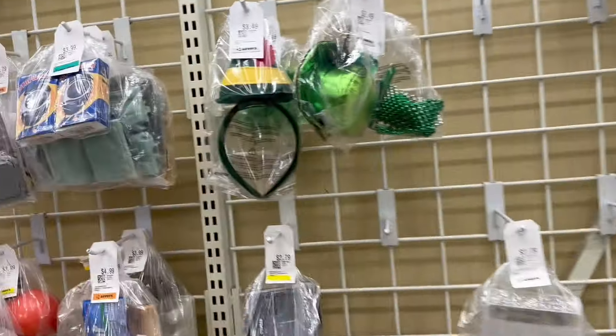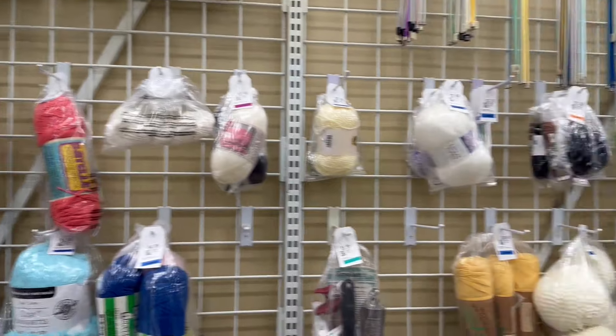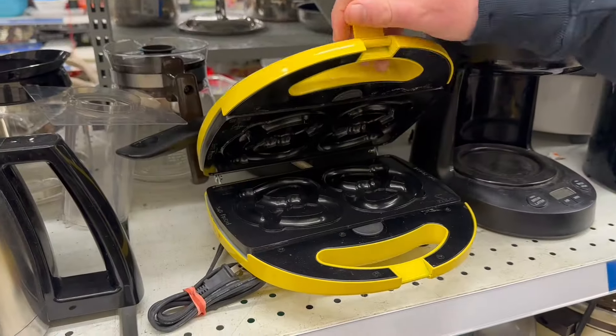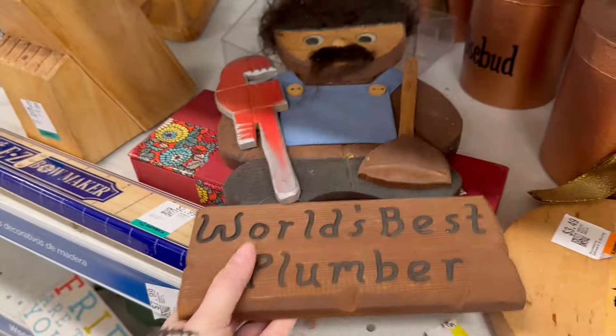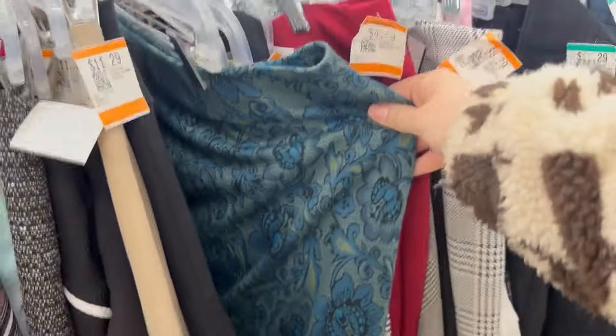We spent a lot of time in the home goods section. There were a lot of random assorted items like these hats, and a lot of great craft supplies too. If you're into knitting or crocheting, I definitely recommend checking the thrift store first. I thought this sign was really funny — it had some really cool googly eyes, I think it was handmade. Stay tuned to the end to see if we end up buying it because it was a really good deal.